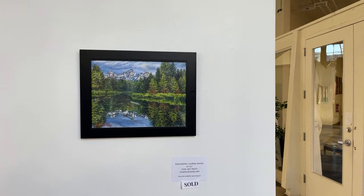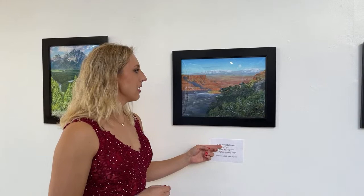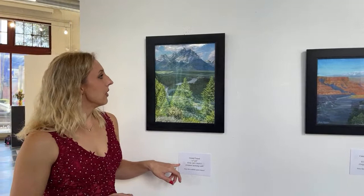These are prints — the original paintings for these already sold. This is Schwabacker Landing in Grand Teton National Park. This print is based on Bass Harbor Head Light in Maine in Acadia National Park — the original sold and the print also sold. Here we have two prints still available: Canyonlands Sunset in Canyonlands National Park, and the Snake River Overlook of Grand Teton National Park.